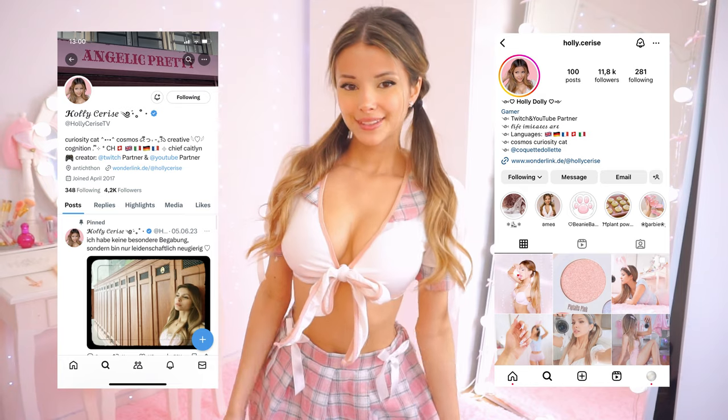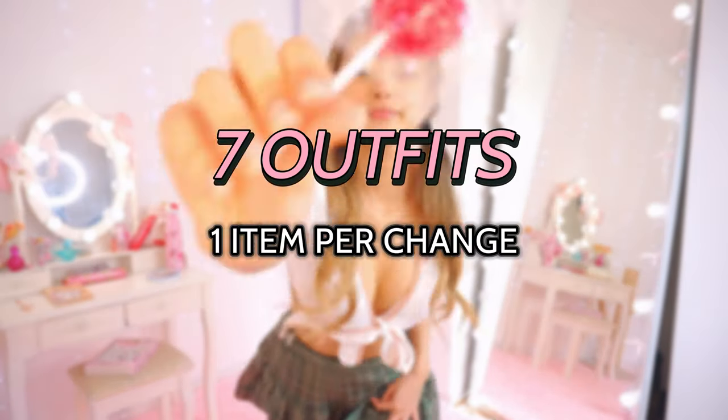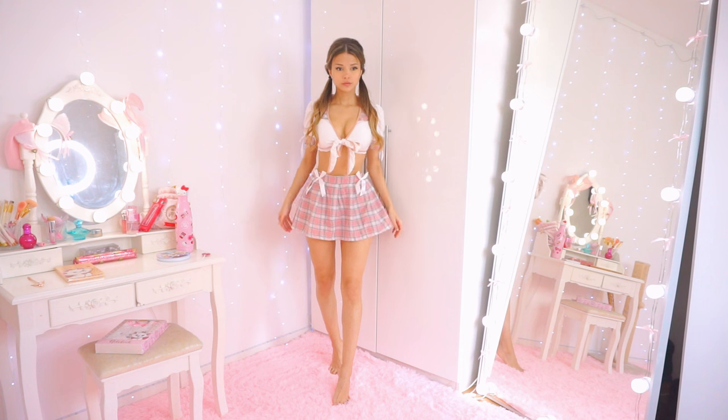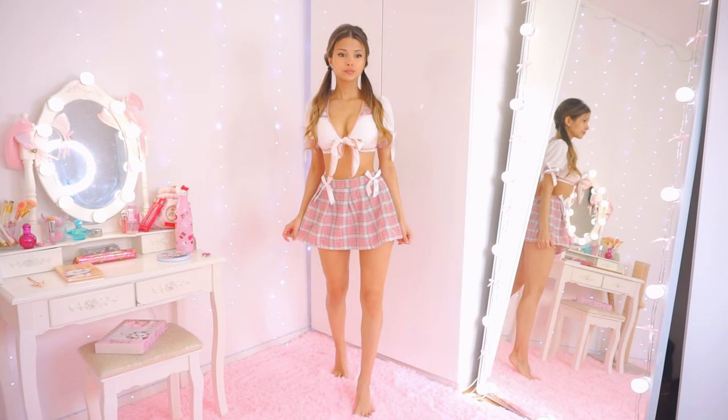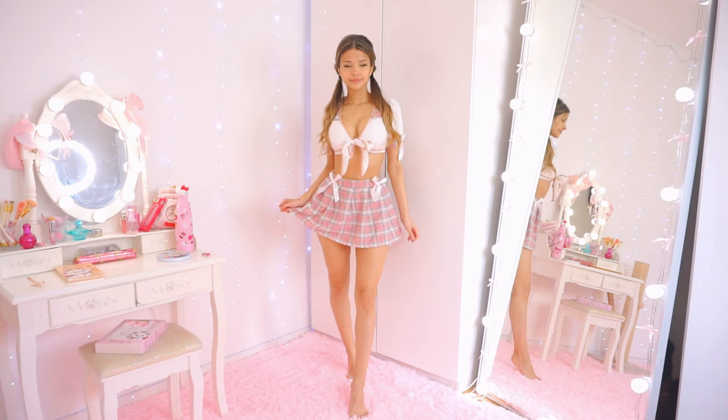Welcome to a very different mini skirts and thigh highs try-on haul. I'm Holly Cerise and today I'll be changing my outfit seven times, but each time I'm only allowed to switch out one item. The challenge will be to keep it a cohesive outfit while maintaining the schoolgirl or academia aesthetic.